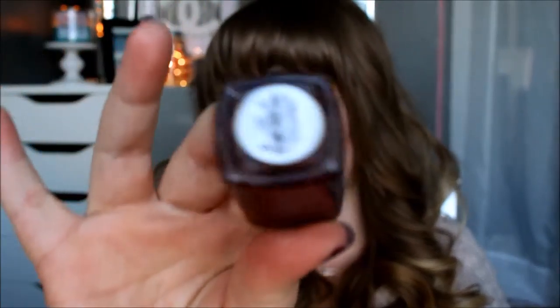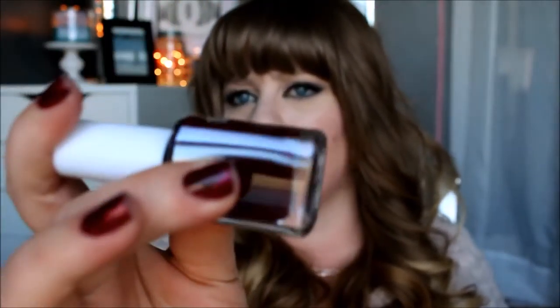The next thing is a nail polish from Color Club in the color Feverish, which is a dark burgundy. It's actually very similar to what I'm wearing right now — a Zoya polish — but I like this a lot. Feverish retails for $8.50 and is obviously full size.